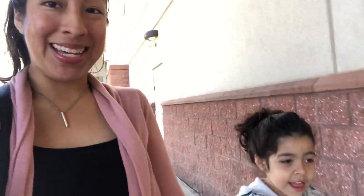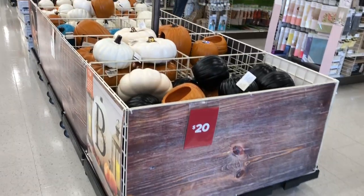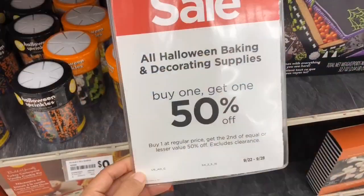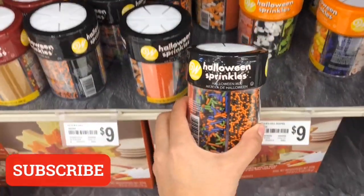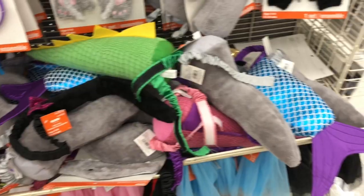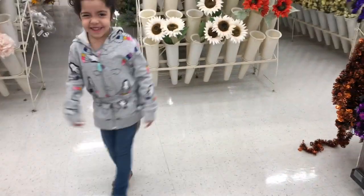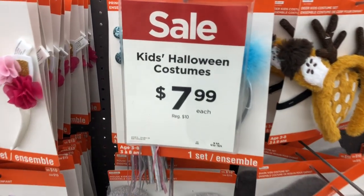Right now all of the Halloween baking and decorating supplies are 50% off. They have a ton of cute little different types of Halloween sprinkles — they have this one, I love this color, it looks like candy corn. Looks like all their Halloween stuff is on sale right now.